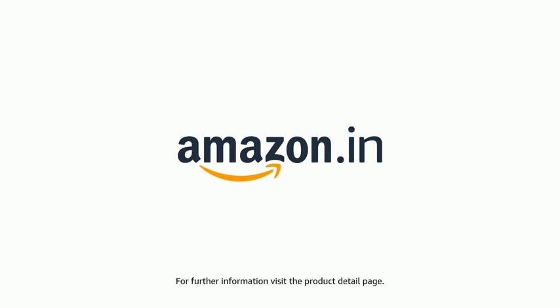The product comes with a standard brand warranty. For further information, visit the product detail page. Thank you very much.